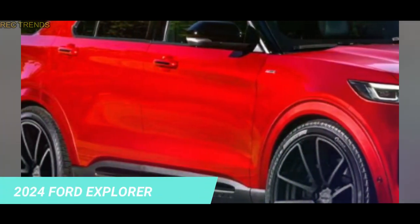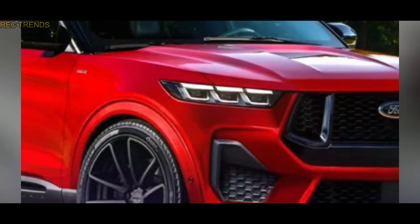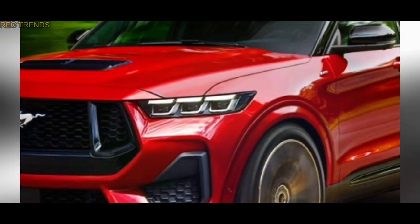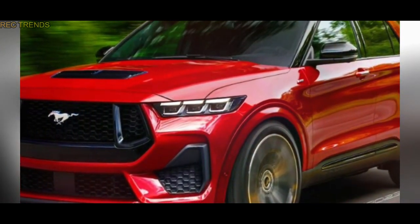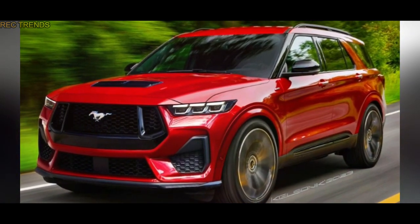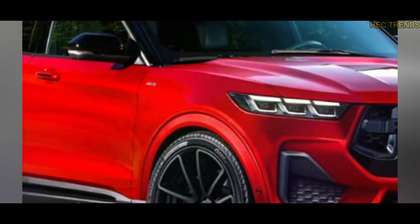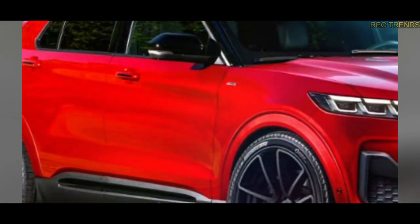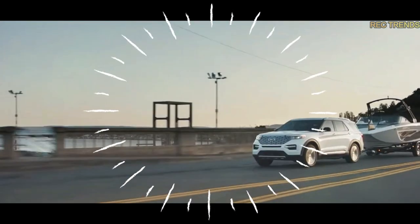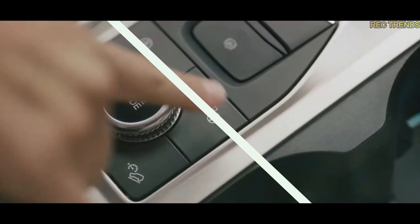So there you have it, folks. The upcoming 2024 Ford Explorer is already generating a buzz, and thanks to the incredible talent of virtual artist Nikita Chuyko, we've caught a glimpse of what the future might hold for this iconic SUV. Will Ford surprise us with a mid-life cycle facelift that takes inspiration from the Mustang? Could we see an electric variant that combines power and efficiency? And is there a chance we'll witness the birth of an Explorer Raptor R that dominates both on and off the road? Only time will tell, but one thing's for sure — the Ford Explorer is ready to reclaim its throne and offer car enthusiasts an unforgettable driving experience.